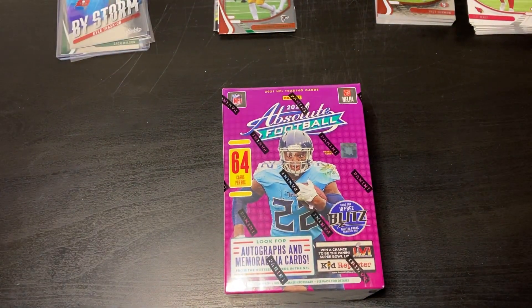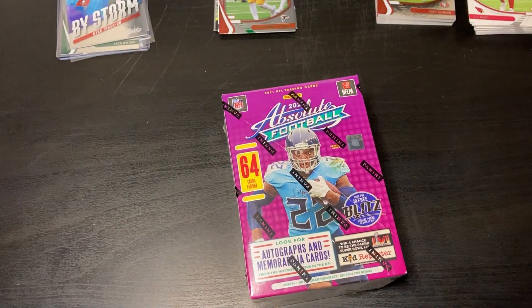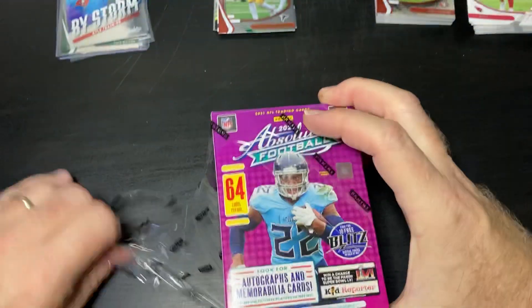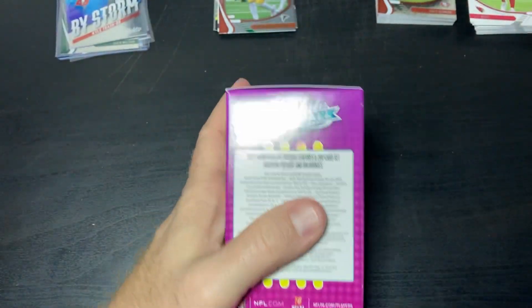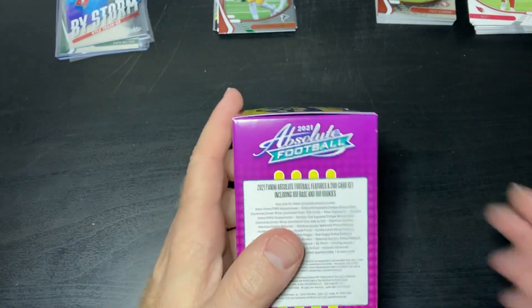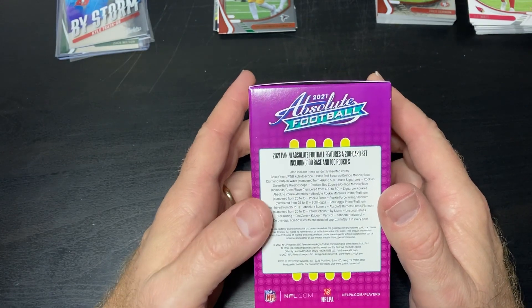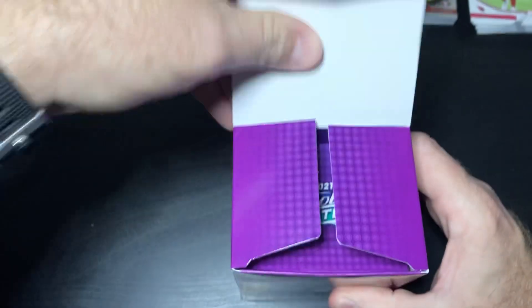Nothing else was good in the box, so we're gonna open up a second box and see if we can find something decent. Of course, you always want to hope for the Kaboom cards. There's lots of stuff in here. I'm not sure why Panini is so stingy on the really good cards on these Blasters, hoping we can find at least one really amazing card.